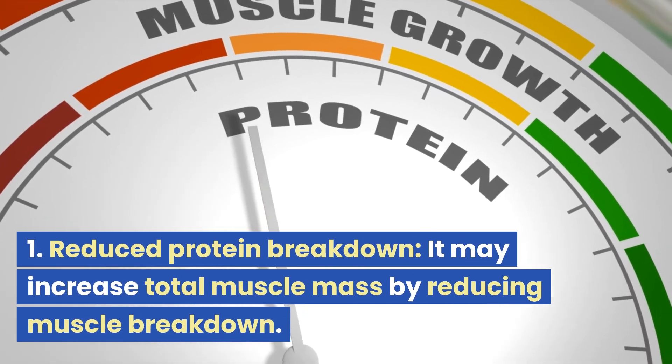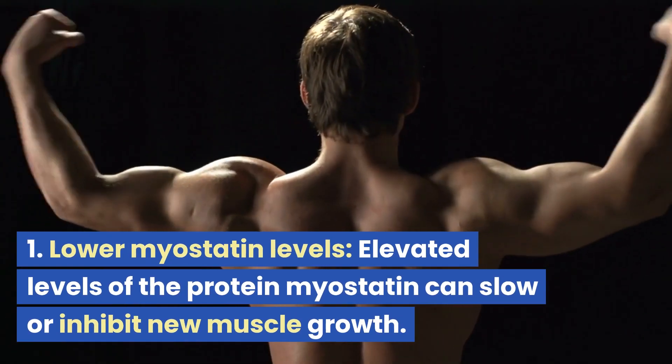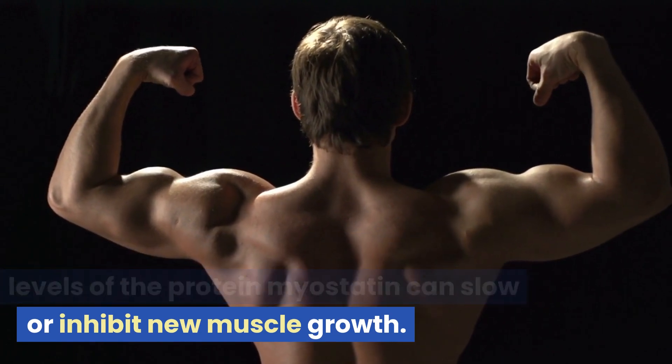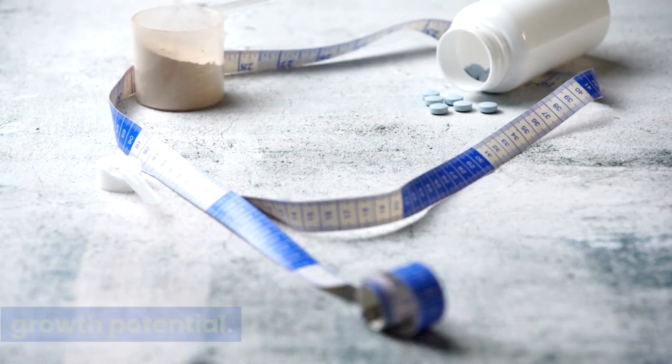Reduced protein breakdown: it may increase total muscle mass by reducing muscle breakdown. Lower myostatin levels: elevated levels of the protein myostatin can slow or inhibit new muscle growth. Supplementing with creatine can reduce myostatin levels, increasing growth potential.